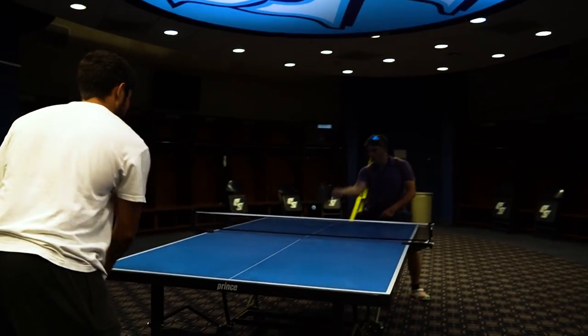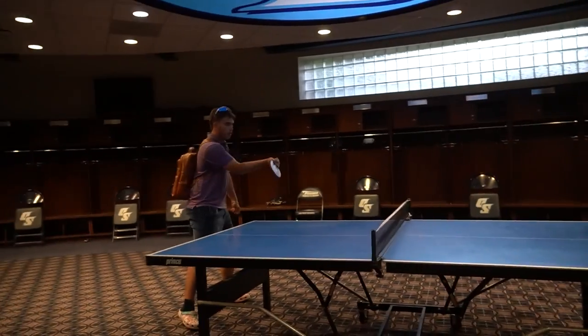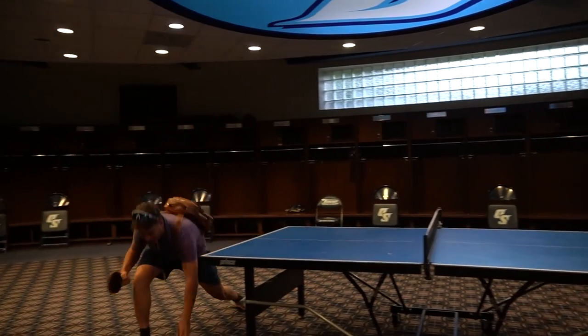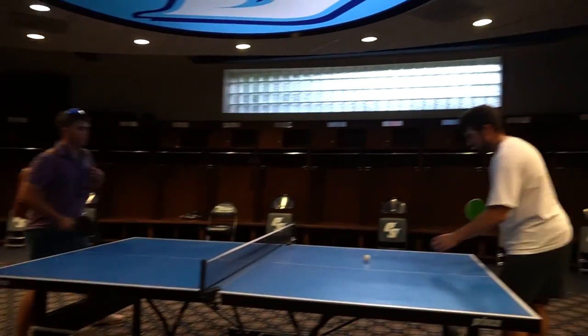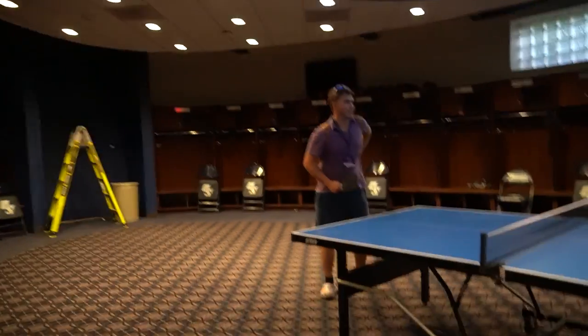I'll challenge you to a quick game of foosball — baseball players are always sneaky good at these things.